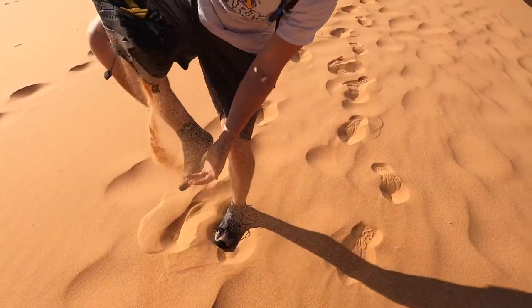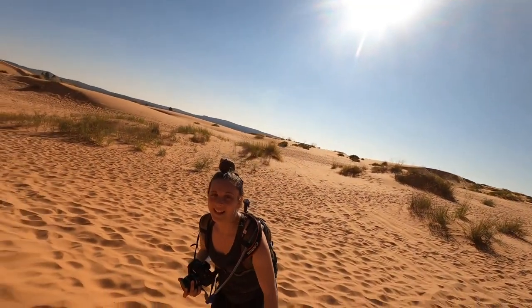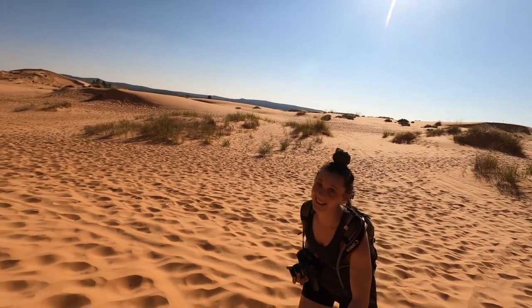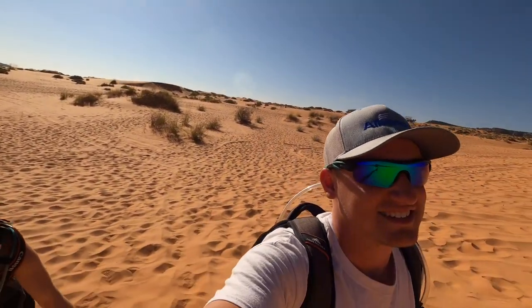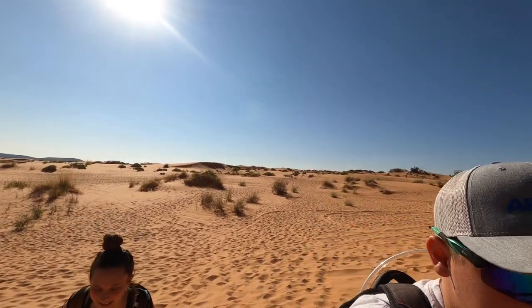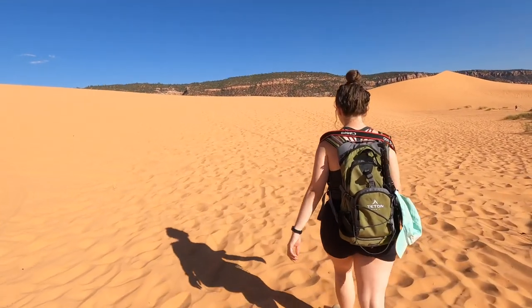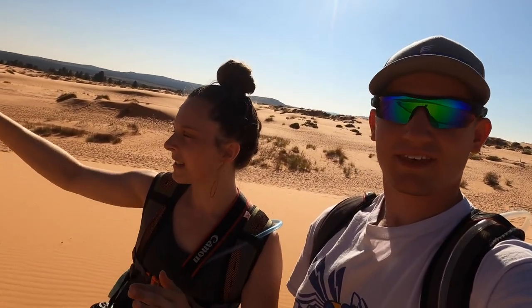Oh my gosh. This is fun but a challenge — different from everything we've done so far. Cool in its own way. Getting up this hill is crazy. Sand dunes are constantly changing, so if we were to come back in a year from now, this pattern of sand dune would be completely different. It's amazing.